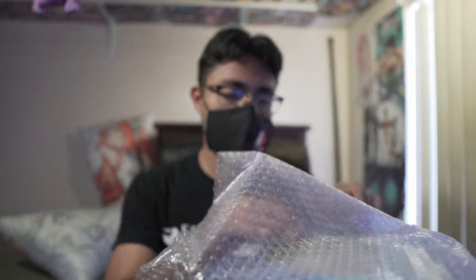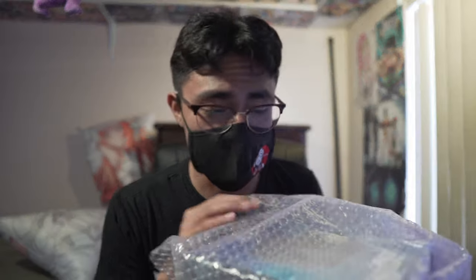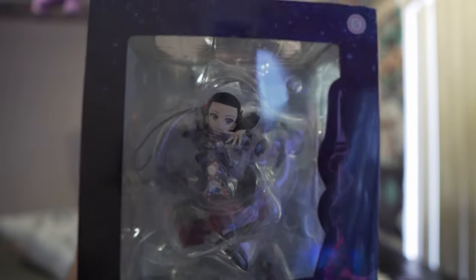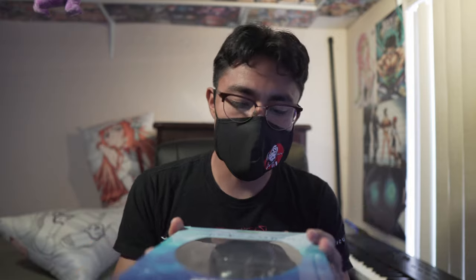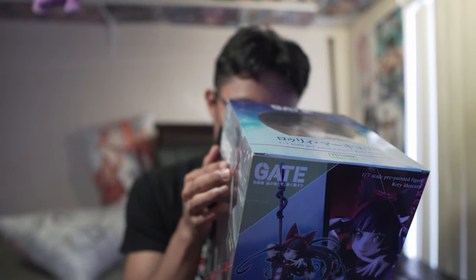Oh my god, this looks beautiful! The figure I got is Rory Mercury from Gate. I'm not sure if that's focusing but yeah, it's a 1/7 scale pre-painted figure from Kotobukiya. I've been wanting one like this — I got a new, not used.